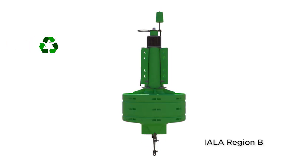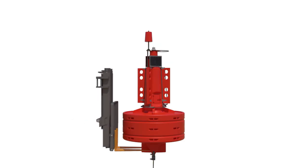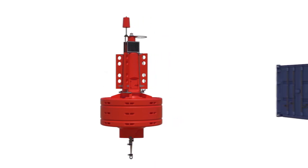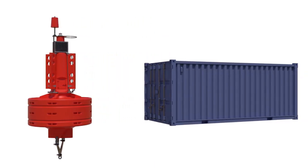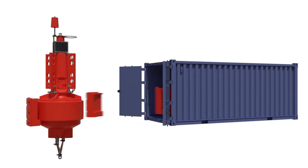The large tower section can support multiple payloads including lantern, power supply, environmental monitoring, and telemetry equipment. The buoy has two forklift access points which aid in maneuverability. The modular arrangement allows the product to be transported easily and safely, and assembled on-site faster and at lower cost than other buoys of comparable size.